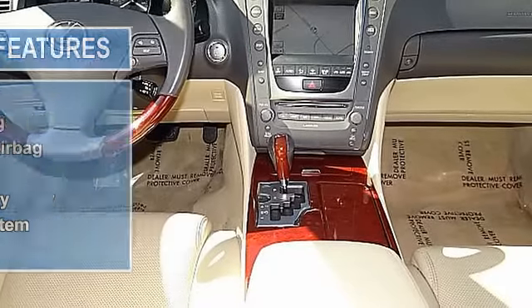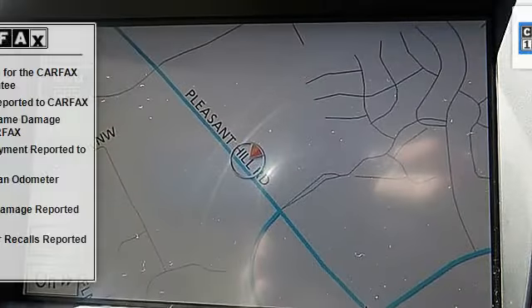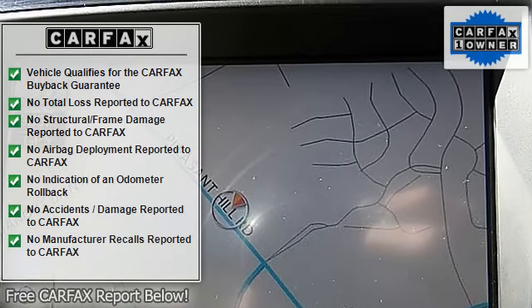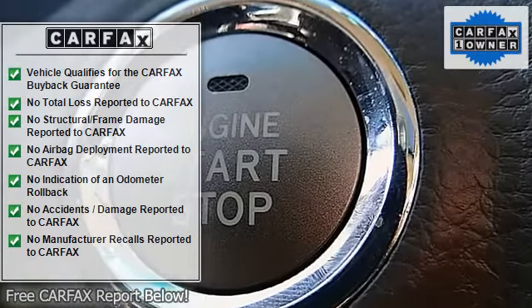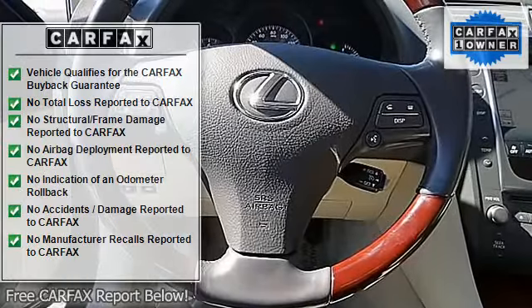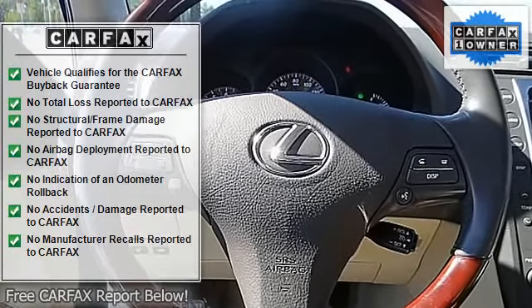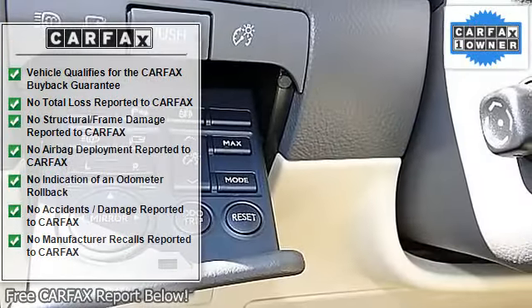Sports Package, GPS Navigational System, Reverse Camera, Push Start, Cold Weather Package, Woodgrain-Silver Interior Trim, Power Fold-Down Mirrors, Turn Signal Mirrors, CD Player, Sunroof, Bluetooth Connectivity, XM Satellite Radio, Xenon Headlights, Vanity Mirrors, Rear Spoiler Lip, Power Trunk.